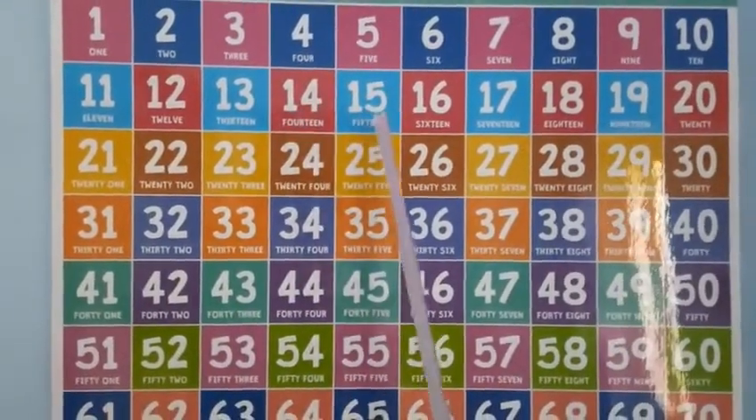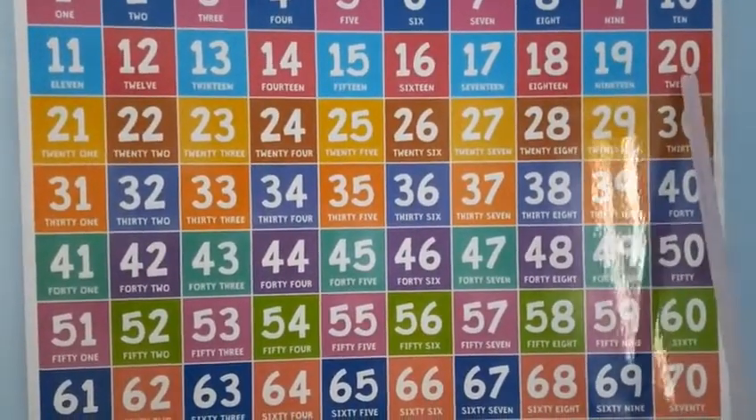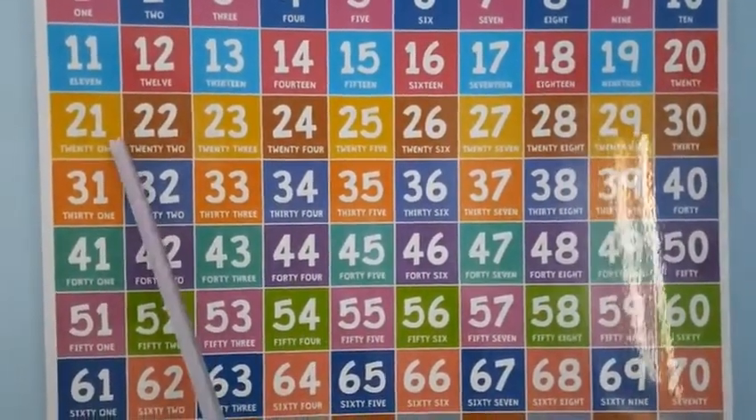12, 13, 14, 15, 16, 17, 18, 19, 20. After 20 comes 21.